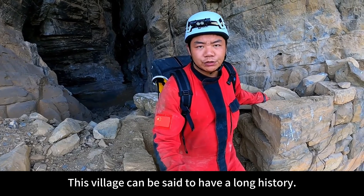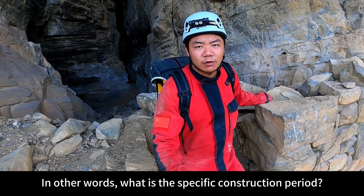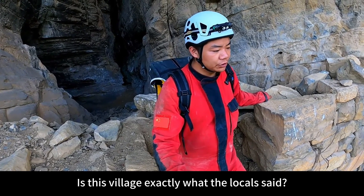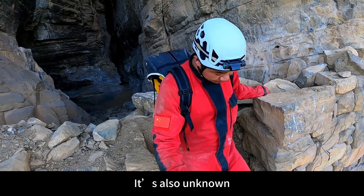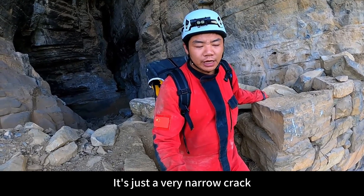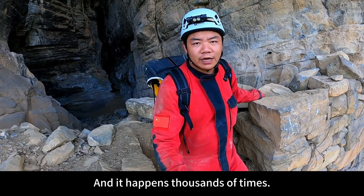This village can be said to have a long history, but no inscriptions were found inside — so what is the specific construction period, we have no way of knowing. Is this village exactly what the locals said, that bandits once killed thousands of people here? It's also unknown, because no bones were found inside. It's just a very narrow crack that keeps going deep, happening thousands of times like a maze.